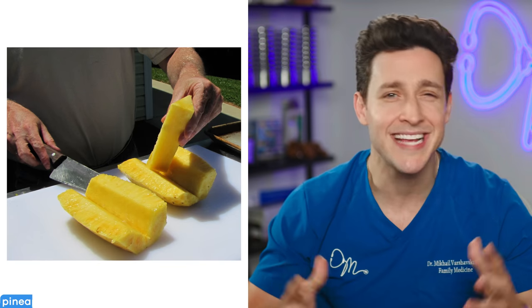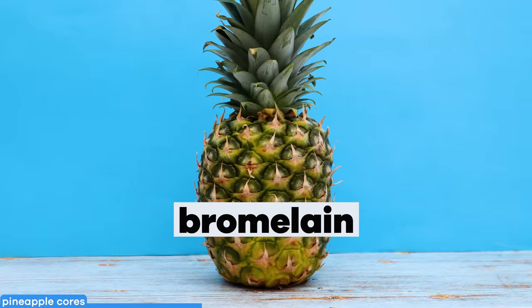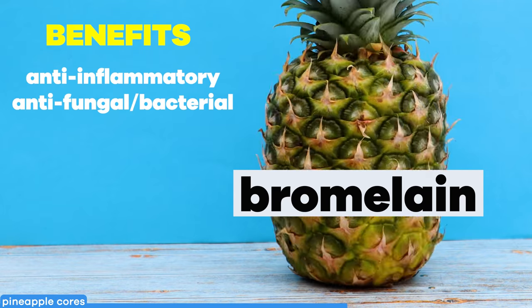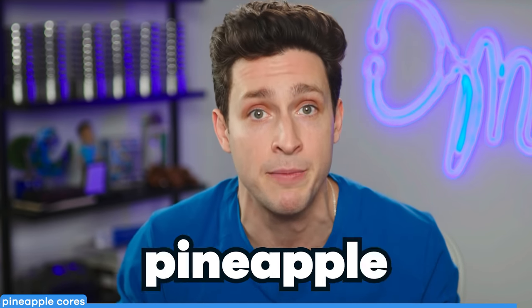Pineapple cores might sound off-putting, but hear me out. The entire pineapple, core included, is a solid source of bromelain, a protein-digesting enzyme with incredible medical potential — from anti-inflammatory effects to helping with fungal and bacterial infections. The core is a little less sweet and firmer, but if eaten raw, it still packs the same nutritious punch as the rest of the pineapple flesh.